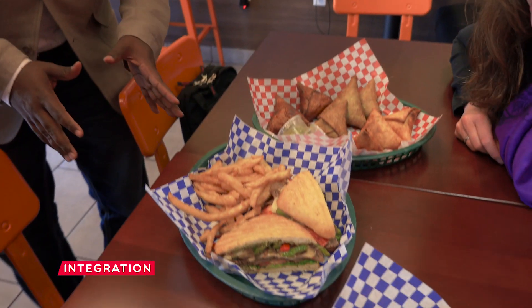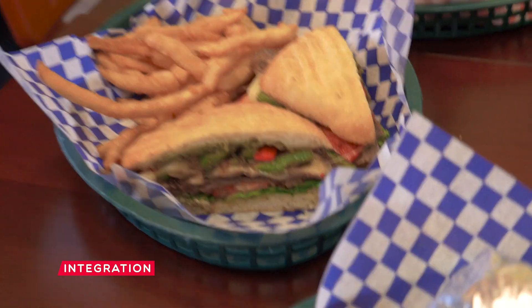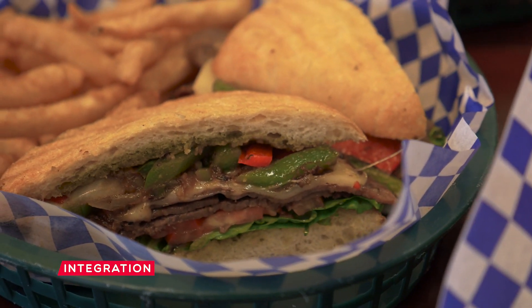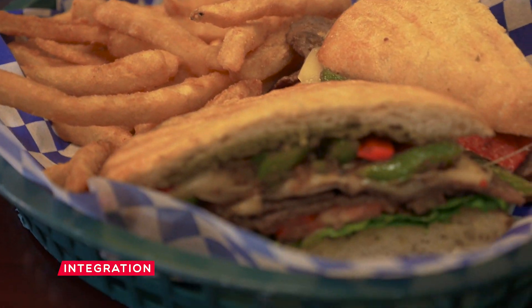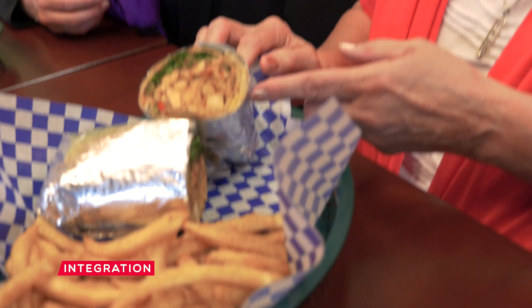Then we have the famous Somali steak sandwich — this is the best seller. It has Somali spices with Wisconsin cheese and Italian bread. That's kind of international! And then we have the chapati, or sabaya bread.